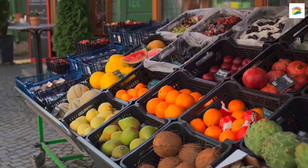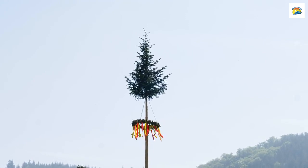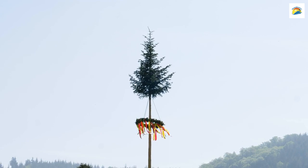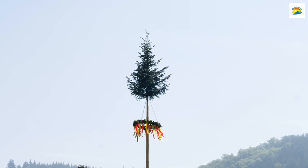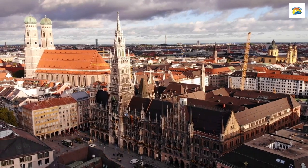Now let's head to Viktualienmarkt. It's not just a bustling food market but also the location of Munich's very own Maypole. Each of the 17 rings on the Maypole represents a different craft of the city's guilds. It's a true testament to Munich's rich tradition.